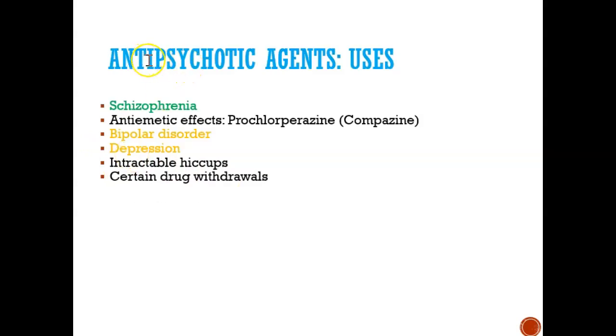Who uses first- and second-generation antipsychotic agents? People who have schizophrenia — that's the main indication. Bipolar disorder and depression are other reasons why someone would be prescribed antipsychotic agents. Some of these drugs are also great for nausea and vomiting.